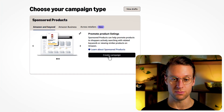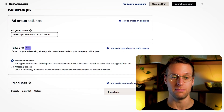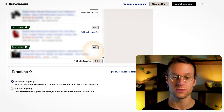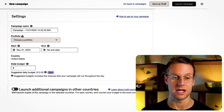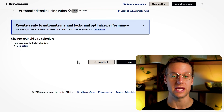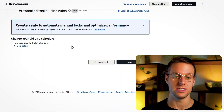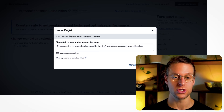If you go to sponsored products, you'd think this wasn't even a feature yet, because going through the campaign setup, I don't see the option to add a video inside the campaign setup view. This is why it's a little confusing and hard to get to — the way to add the video is actually after you've set up the campaign. Amazon is probably going to change this since it's currently in beta, but let me show you how to get to it.